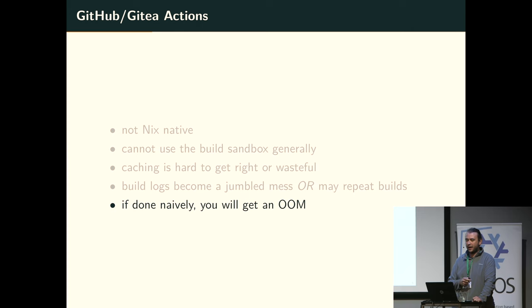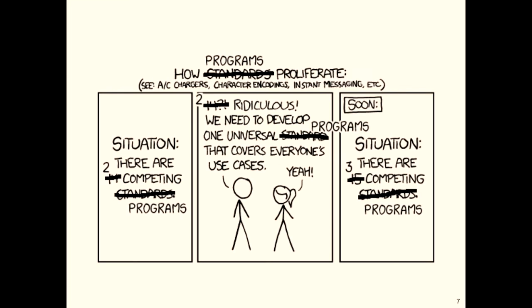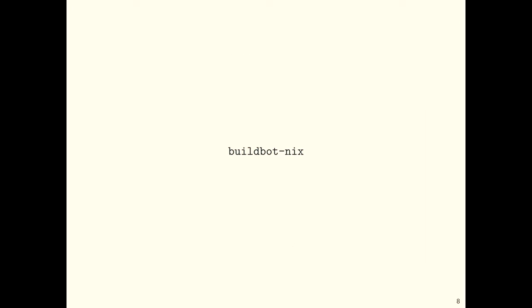Out of this, there are at least two programs that exist. So let's make the third one — now we have three. So: Buildbot Nix. That's the thing we're talking about, that's the thing we built.